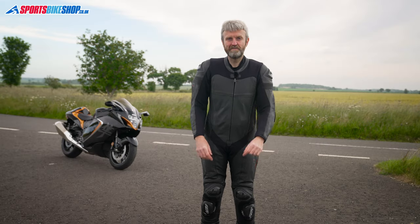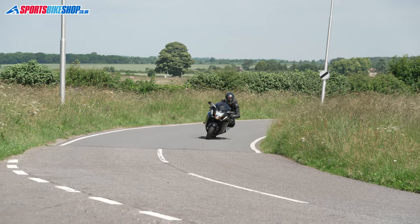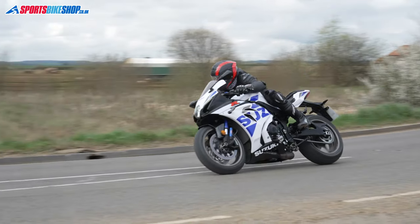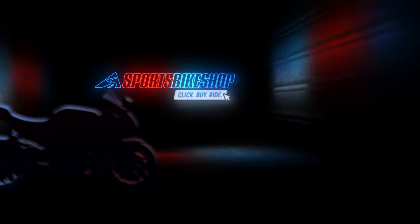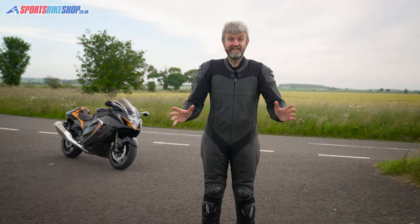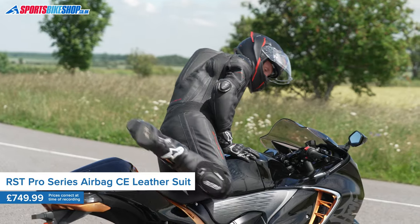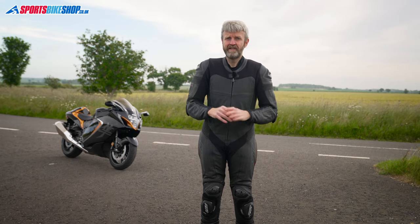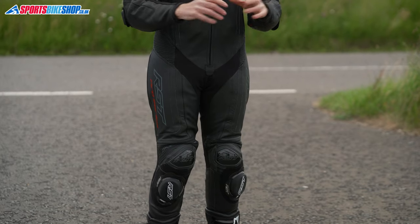Hi, I'm Tony. Welcome to Sports Bike Shop's video about the RST Pro Series Airbag Leather Suit. RST are going all out to make airbags a more common part of motorcycling, and this Pro Series Airbag Suit is one of three RST one-piece race suits with airbags integrated inside them. This Pro Series suit is aimed at road riders and track dayers and it costs £749.99.